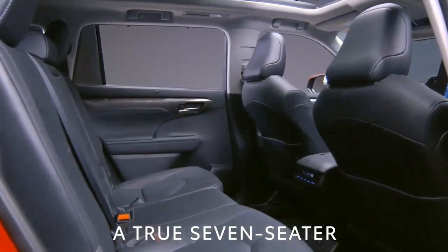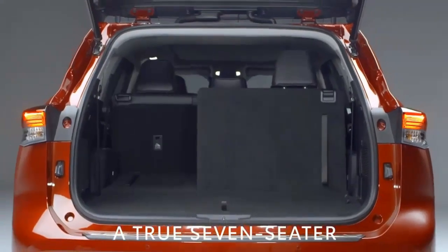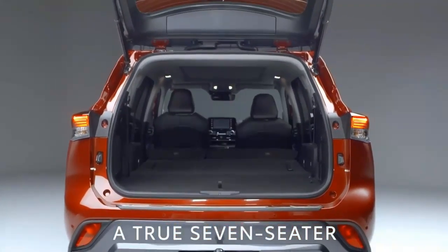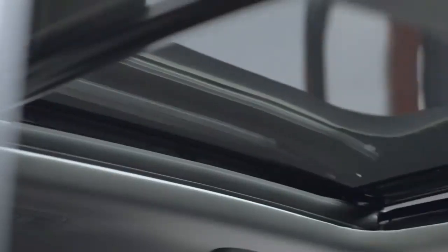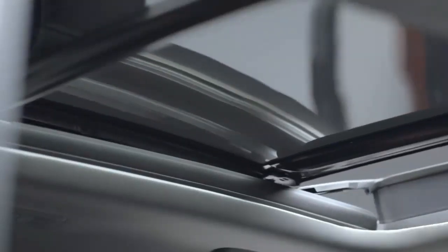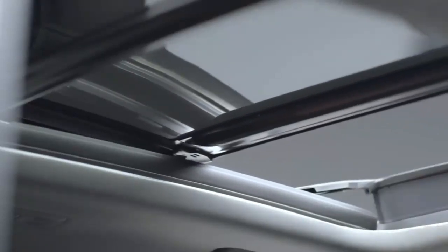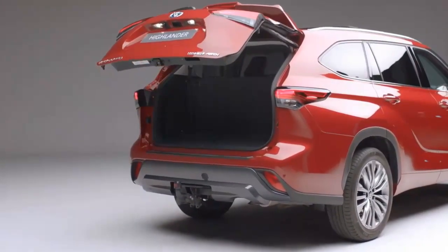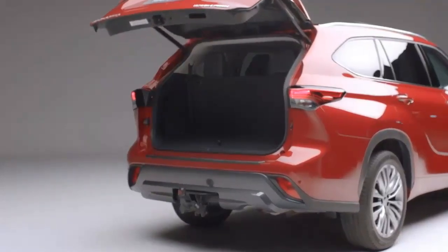Performance and efficiency: although the standard Highlander gets a new engine for 2023, the Highlander Hybrid carries over with the same powertrain it has utilized since the 2020 model year. That is a 2.5-liter inline-four working in concert with a pair of electric motors. With help from a CVT automatic, the hybrid's total system output of 243 horsepower is routed for front or all-wheel drive.